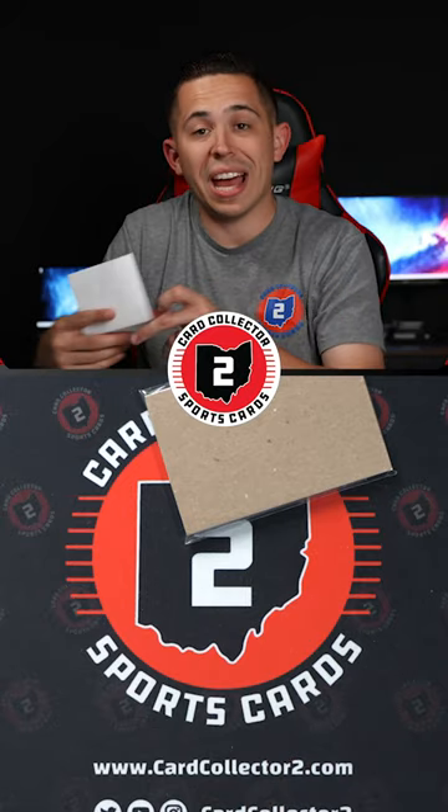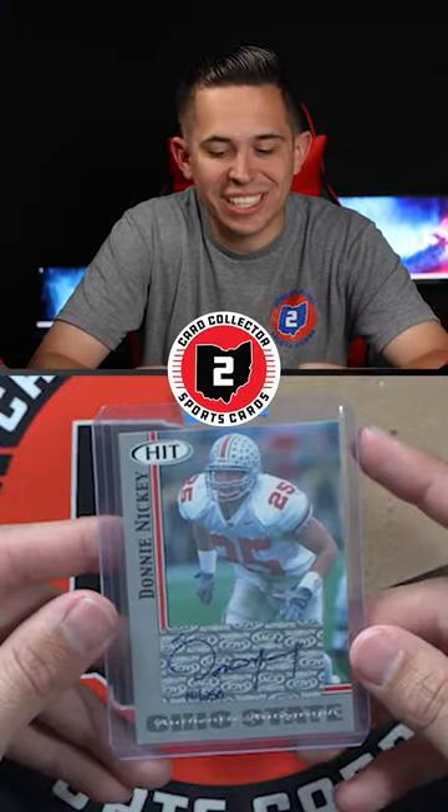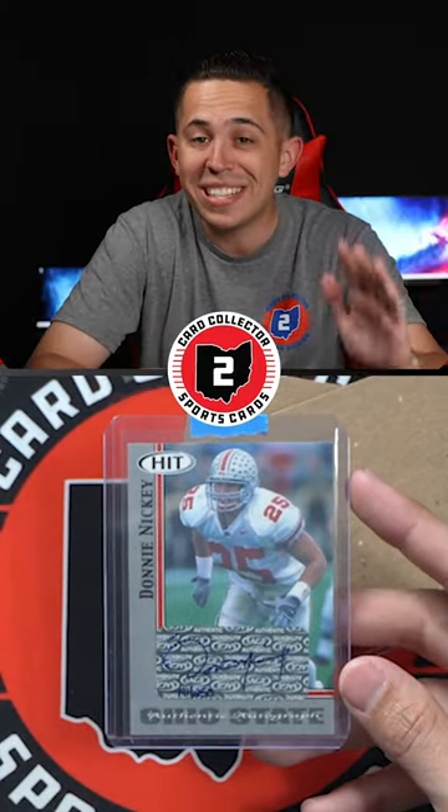This looks to be an eBay purchase, and he even threw in an extra giveaway. So let's see what's inside. First and foremost, we got the big addition to the Donnie Nicky PC. That is my boy! Went to the same high school as me, and this is one of the first people I ever collected in sports cards nearly 20 years ago.